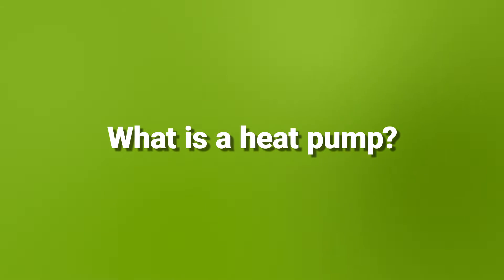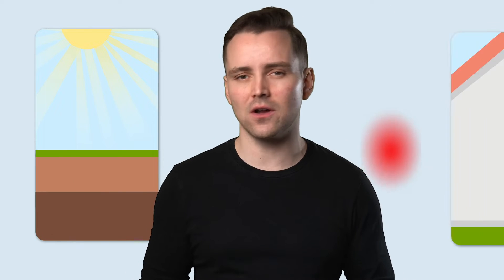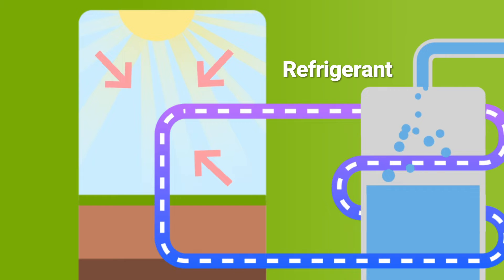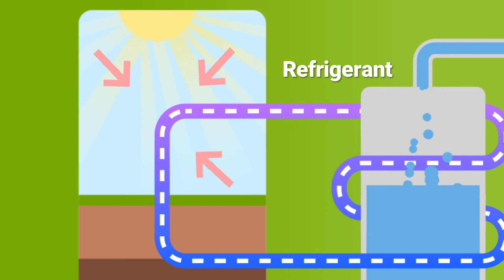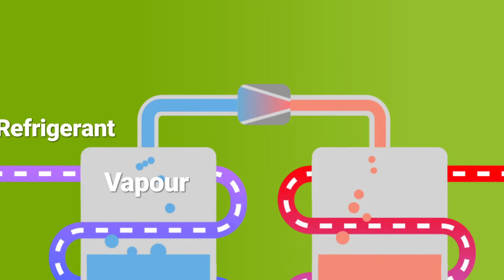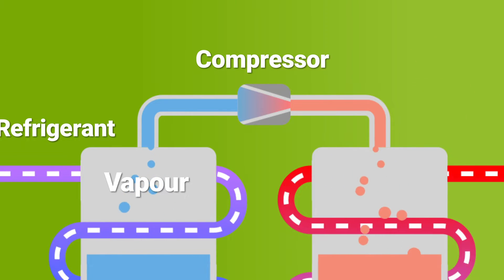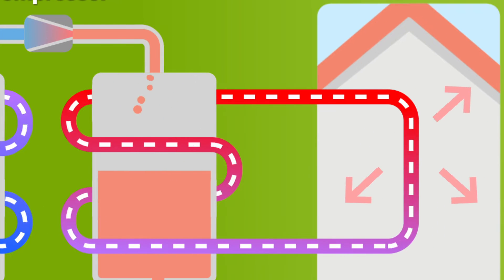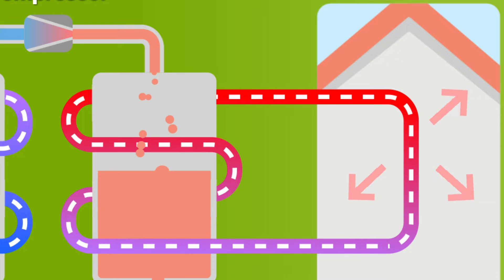What is a heat pump? In a nutshell, heat pumps take the heat from the air or ground outside and use it to heat your property. They do this by transferring heat to a refrigerant stored in their pipes, which then makes the refrigerant boil and turn into vapour. The vapour is then compressed, so it can carry more heat to warm the home when released into the central heating system as a super hot gas.